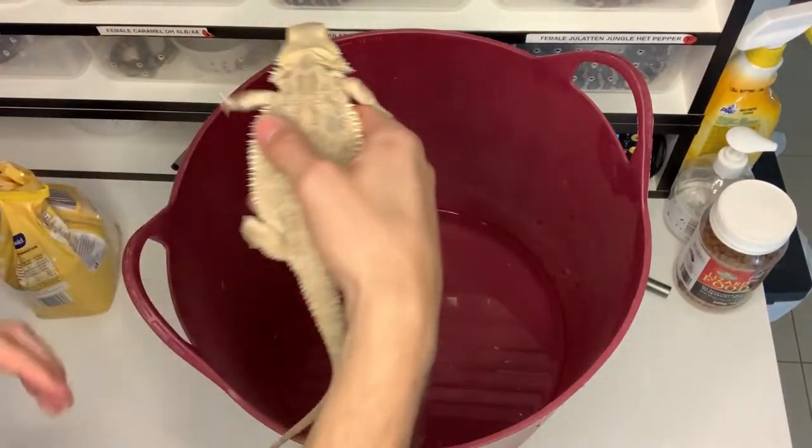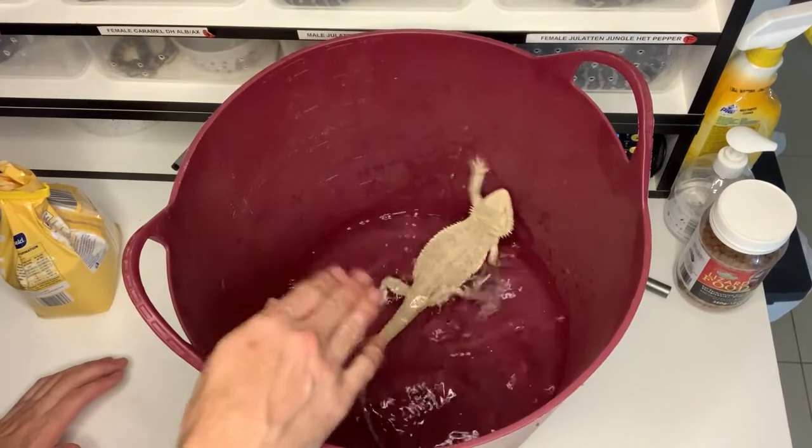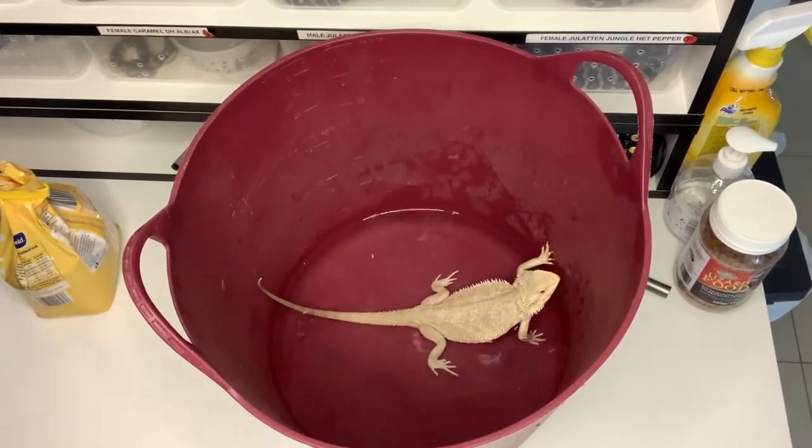The next step is, we've just cleaned the site of the prolapse. We need to put the bearded dragon into a lukewarm bath. I've got a bath here and we're going to do all this at bench level. Popping our little beardy into the lukewarm bath, just making sure the water is just above the cloacal vent — it doesn't need to be too full.